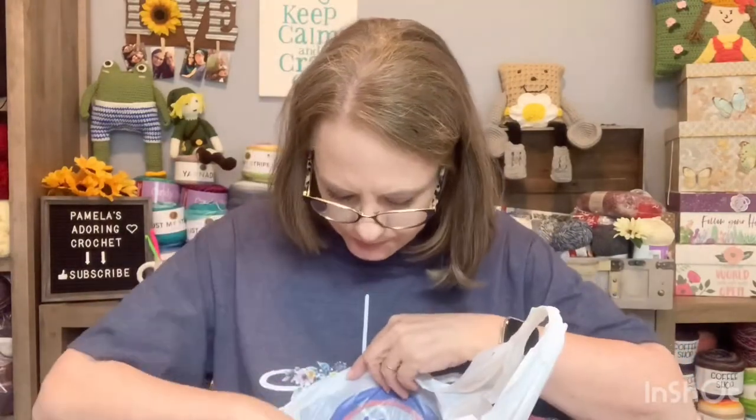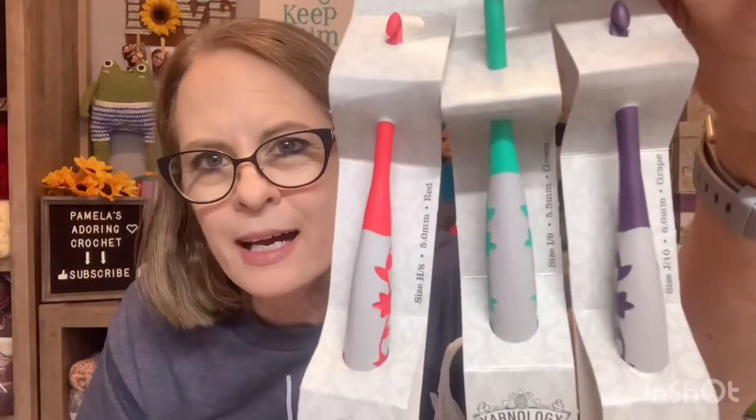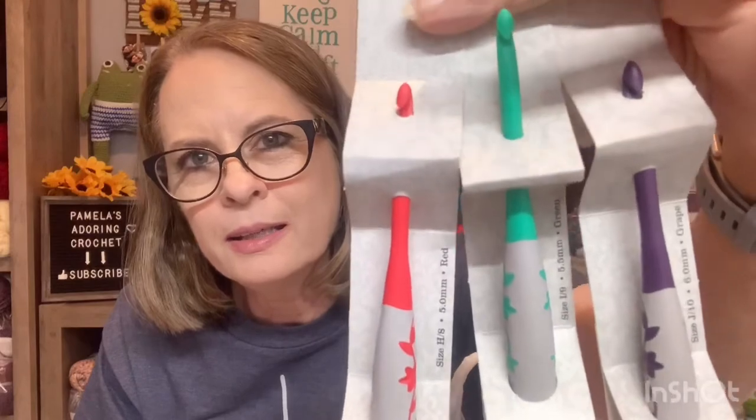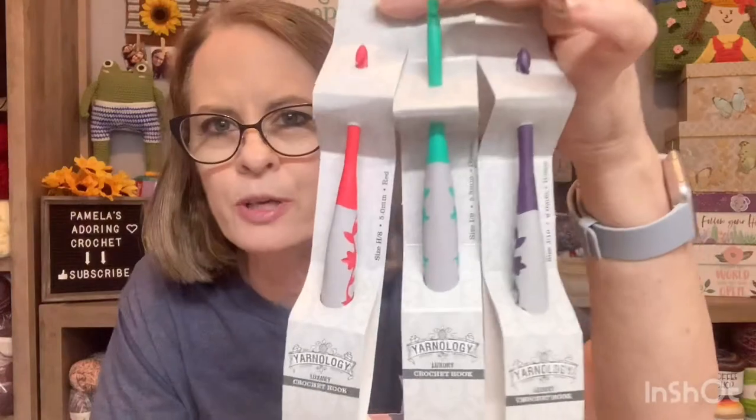We'll start with the Hobby Lobby first. Look at this — we got some goodies. So let's just see what we have in here. We got three hooks that are new, this style, so we're going to try these out. I think they were like $2.99. I'll let you know on another video what I think of them, but they're so pretty.